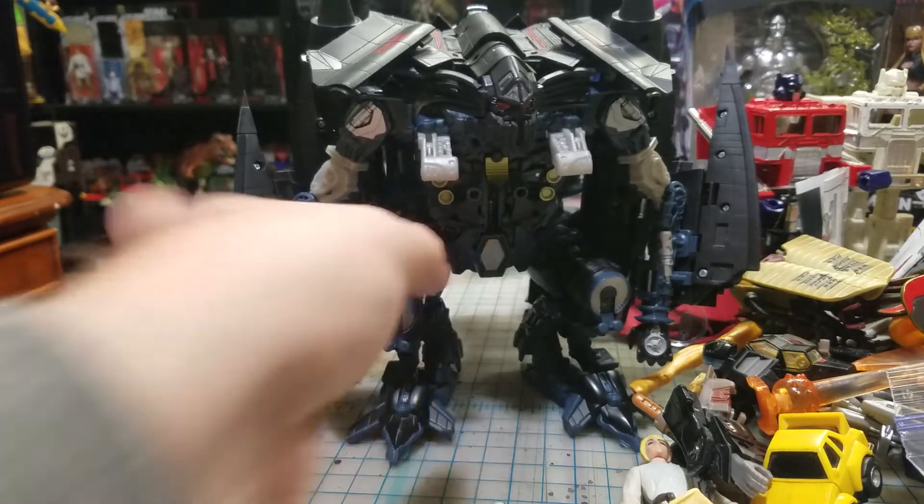I picked up an owner's manual for Roadbuster. I thought this was the Human Alliance Roadbuster, but no - that's the Mech Tech version. So I grabbed the wrong one. I have the Human Alliance Roadbuster and this is the owner's manual for the Mech Tech version. That's kind of a waste - I just quickly seen this picture and thought I had that guy.